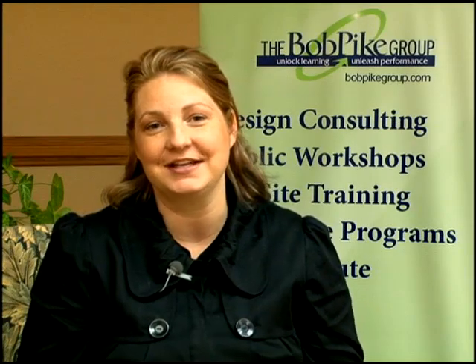Hi, I'm Becky Pluth, Vice President of Training and Development for the Bob Pike Group. My journey here began with getting my master's degree at St. Mary's University in adult teaching and learning. It was there that I discovered how interactive learning can really increase retention and development.